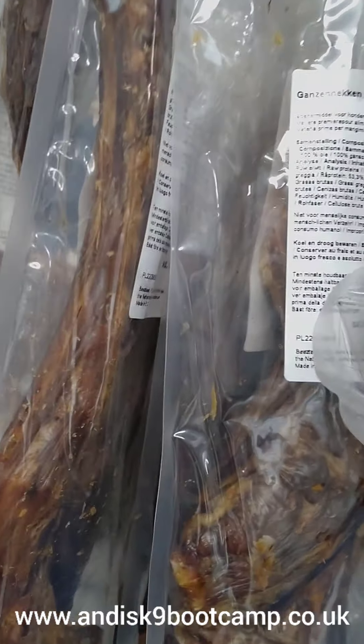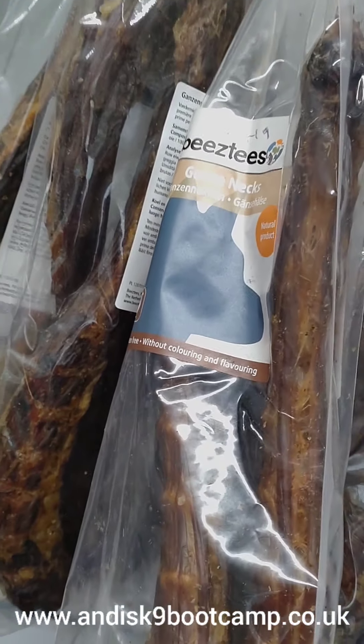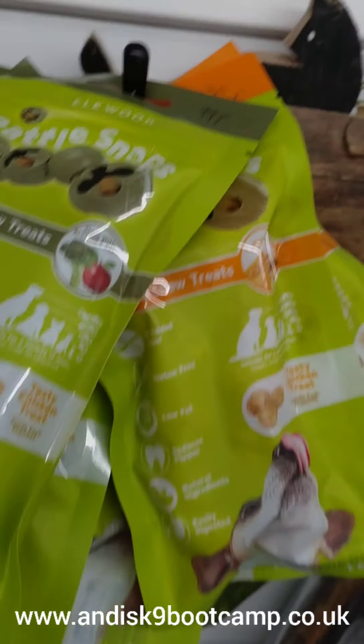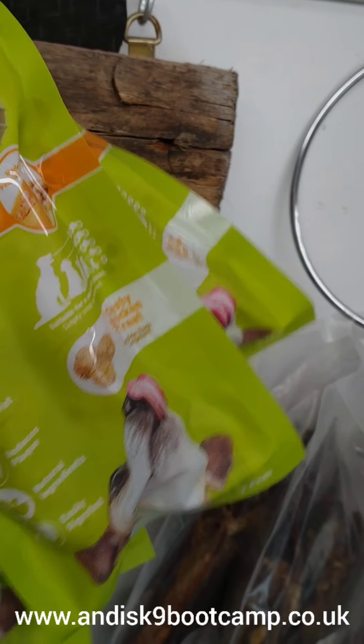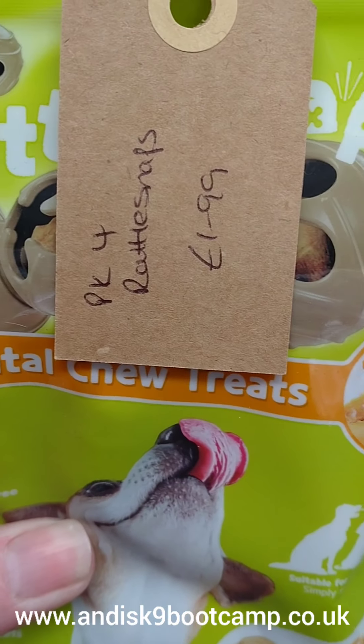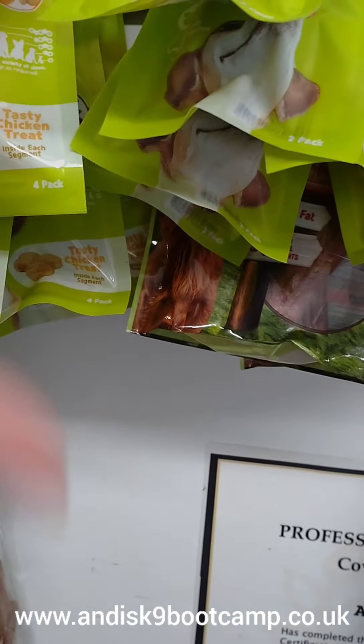I've got goosenecks £4.19, cows ears with fur £9.99, stockfish £6.75. Rattle snaps for small dogs, pack of 2, £2.99, and for medium sized dogs — they're good for teeth. Chicken breast £4.99 and rabbit ears with hair £4.89 — only got the one packet left. I also sell brushes.